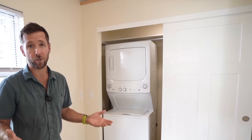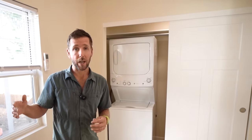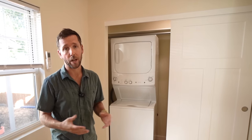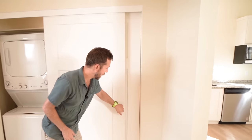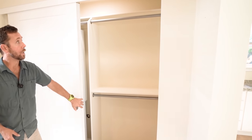All of our ADUs get an in-unit washer and dryer. We're competing with one-bedroom, one-bath apartments that are usually shared-wall — you probably have neighbors above, below, and beside you — and most likely don't have a washer and dryer, so that's one thing we like to include.